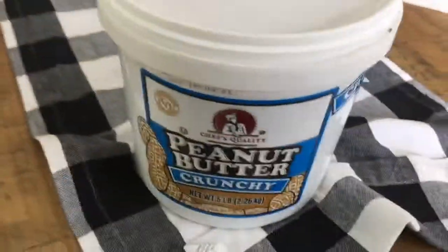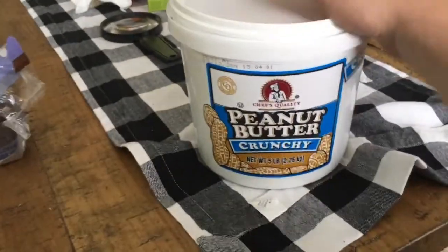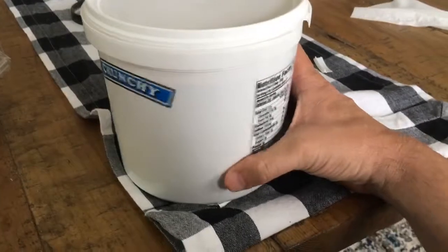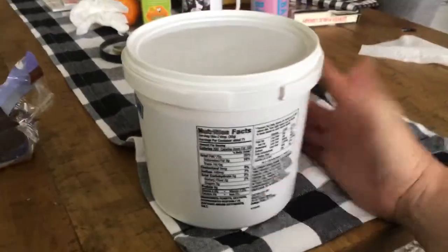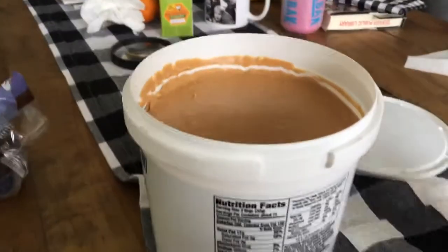I just want to show everybody what this looks like. This is the Chef's Quality Peanut Butter Crunchy — this is the product that they sell at Restaurant Depot. Bought at Restaurant Depot, love it at Restaurant Depot. Just pop the lid on it. Look at this beauty.